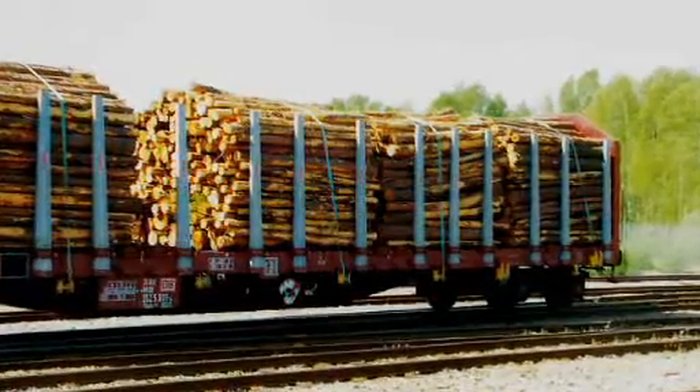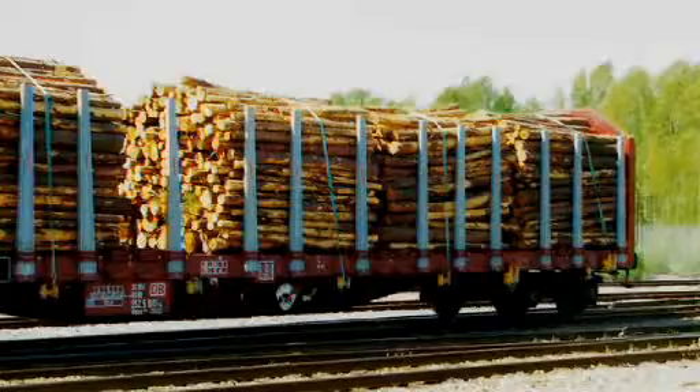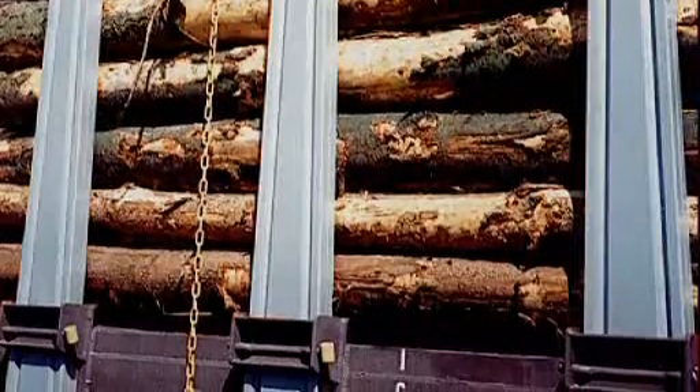EXTE's maxi stake is a strong and easy to handle stake suitable for wagons designed to carry a variety of cargo. The maxi stake is tightly secured in the maxi socket, reducing wear, vibrations and noise.